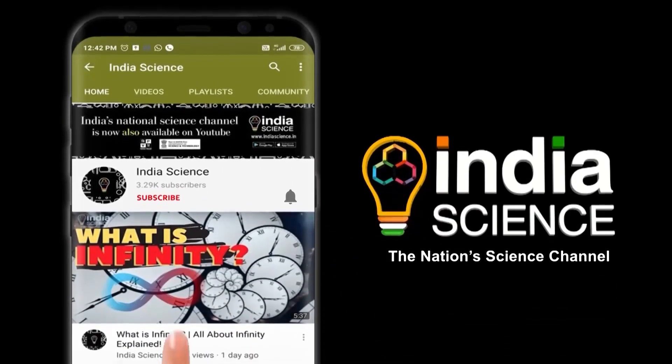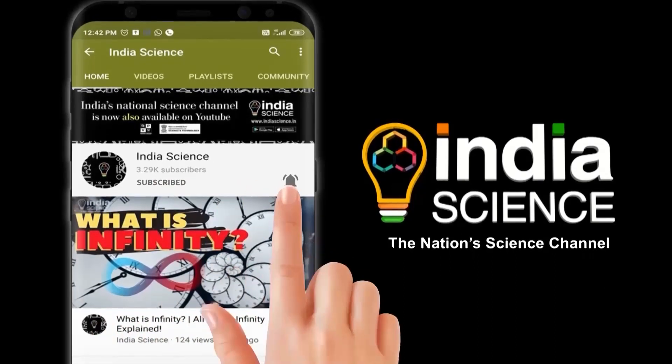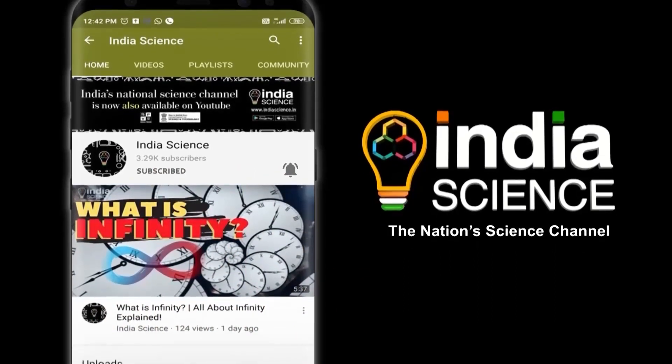To watch the latest from India Science, don't forget to subscribe to the channel and press the bell icon to get notifications on all science-related videos.